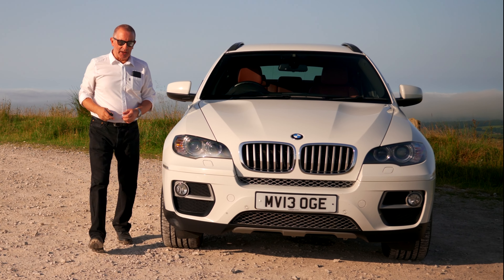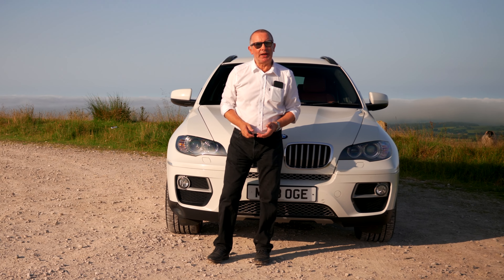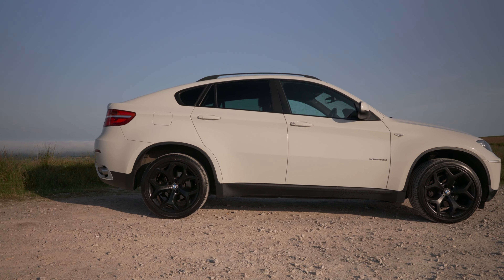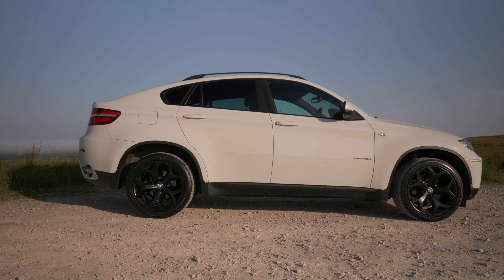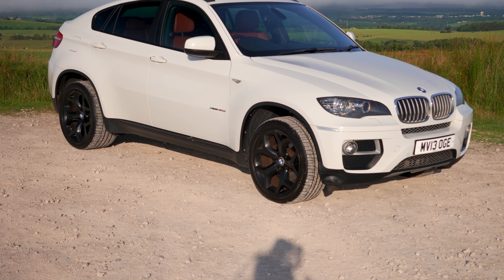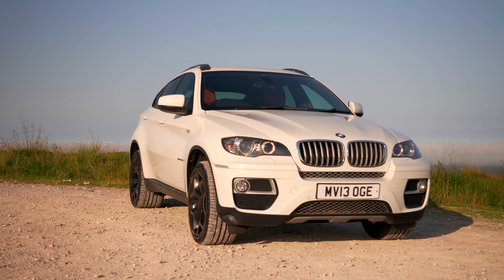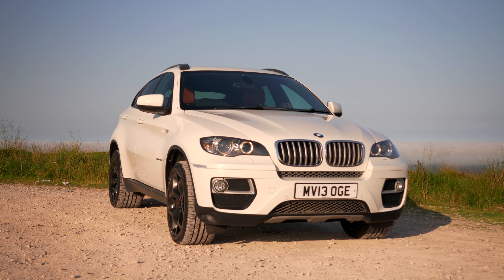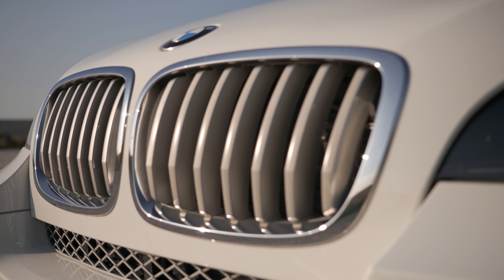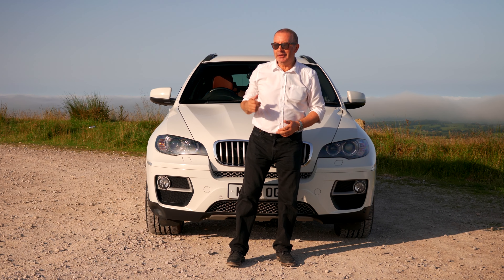Hi, my name is Barry Crampton. Today I'm going to show you around our BMW X6, then I'll take you for a ride in it. First, a bit more about it: it's a three-litre 40d xDrive, 2013 13-plate, done 74,132 miles. 0-60 time of 6.5 seconds, top speed of 147 miles per hour, out of a 306 brake horsepower six-cylinder 24-valve engine.